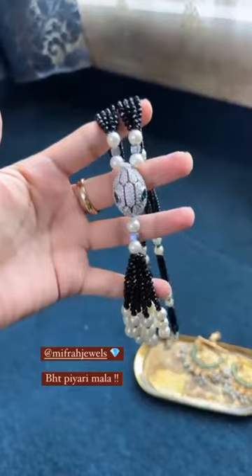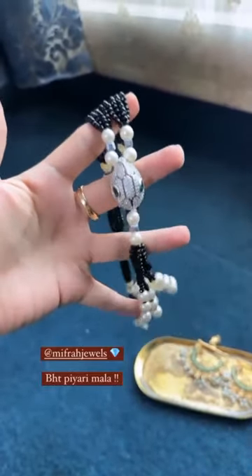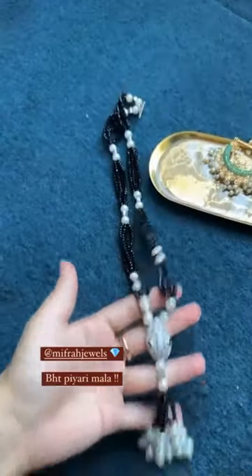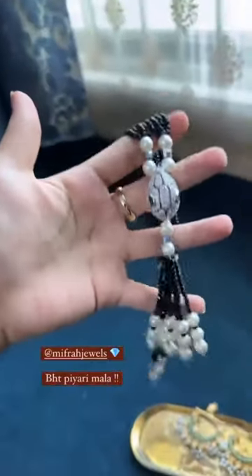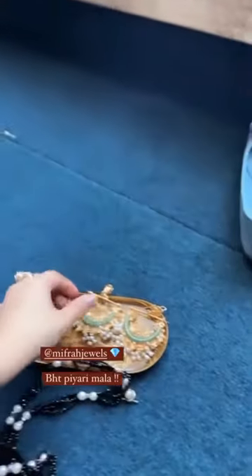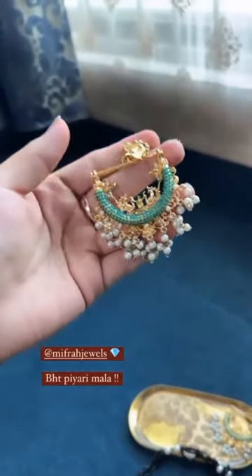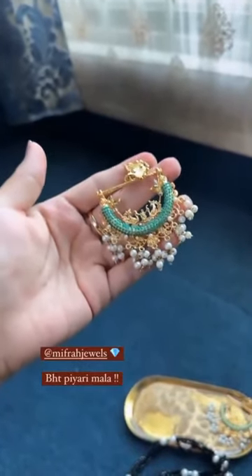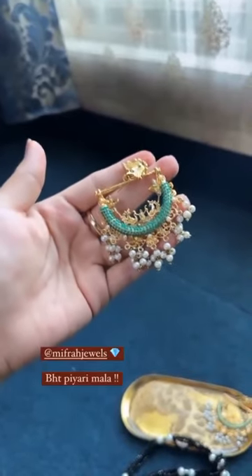This is a simple dress, and matching with this one. The ring has come, and the last one is the earrings. The earrings are also very good — they are not very heavy, they are not very light. It is a very good one.